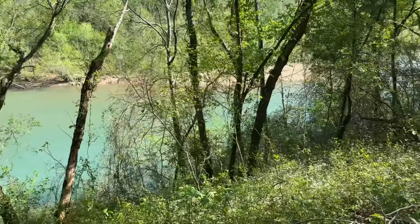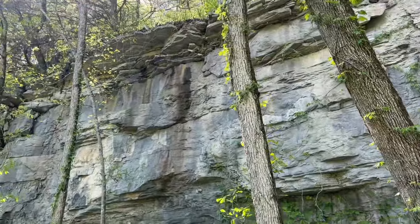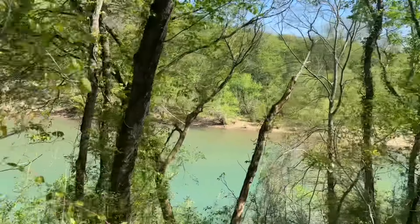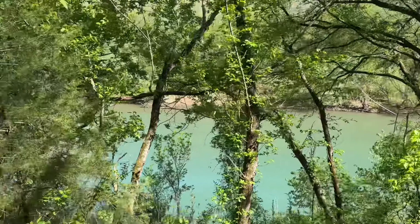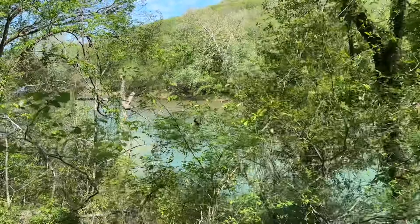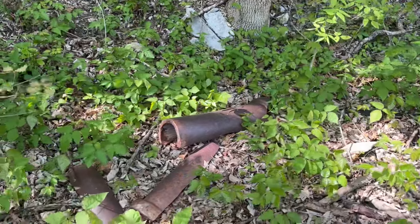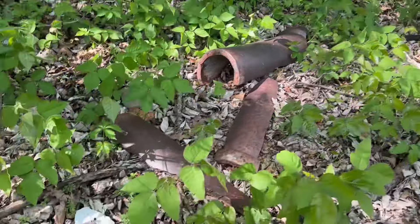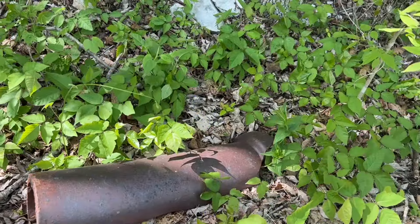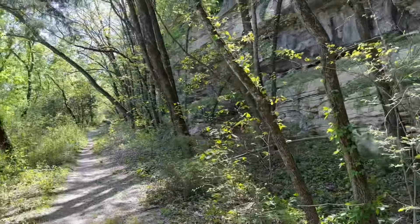Hey guys, doing a little history hike today. I'm hiking on the old M&NA railroad line alongside the majestic Buffalo River — absolutely beautiful. There's a little bit of a rock fall here. We're walking on the right-of-way, the abandoned right-of-way, going down to do some fishing and exploring for history stuff, because I'm a nerd like that.